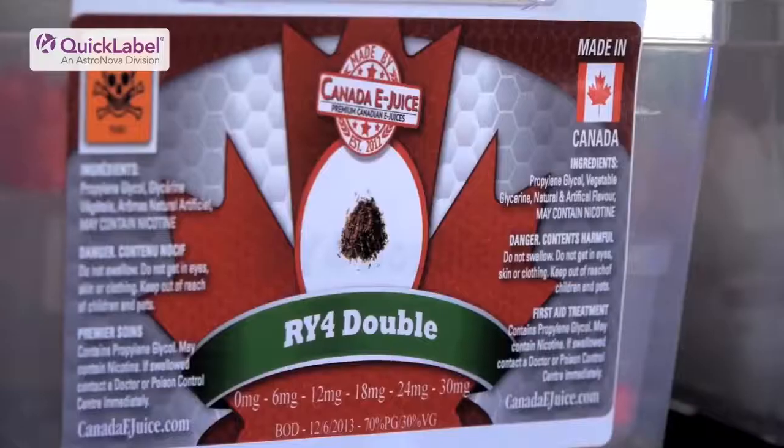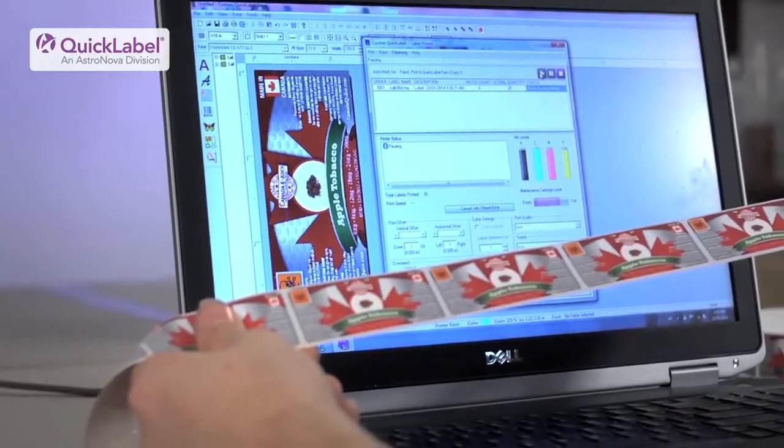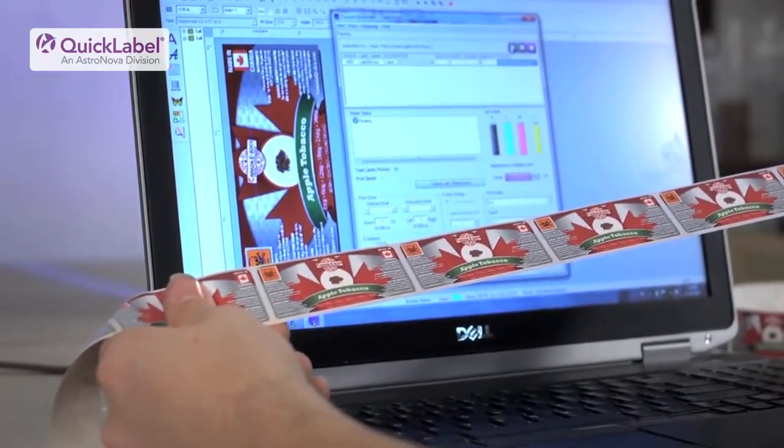We use the Chiaro printer to print every single bottle label we have. We can put beautiful pictures of our fruits, our flavours, our tobaccos, our drinks onto the label and they're easy to print. The Chiaro printer prints awesome quality labels — absolutely beautiful, bright, brilliant — and the feedback we're hearing from our customers is astounding.